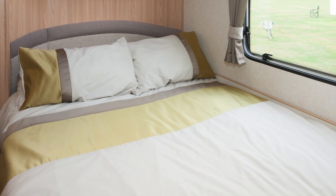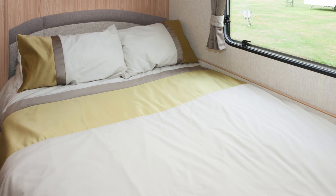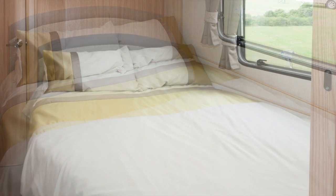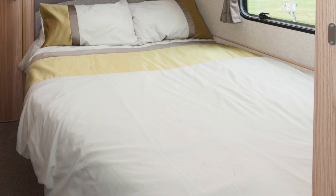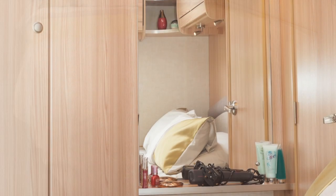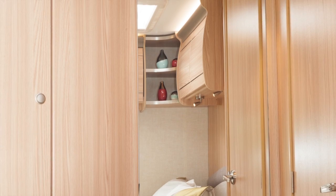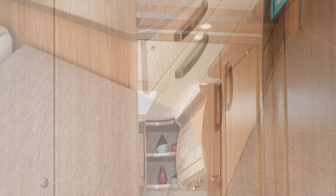The mattress is sprung — it's firm yet yields nicely when you lie on it. The bed is 1.88 metres long, which is fine for all except very tall caravan buyers. The mirror in the recess to the rear of the wardrobe is huge; you can almost get a head-to-toe reflection here. Phone charging and hairdryer use is catered for by a shelf plus a mains socket close to the mirror.